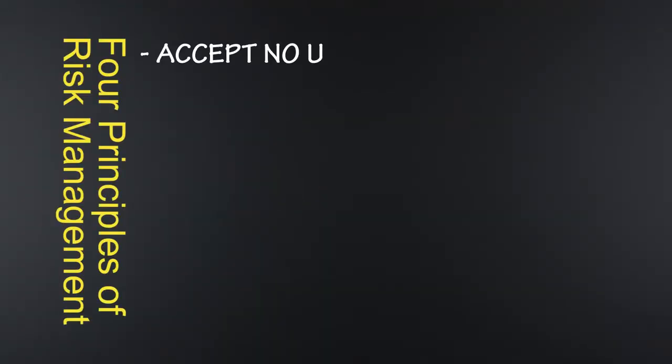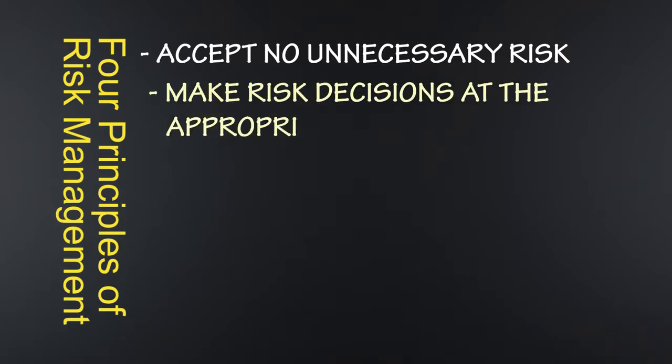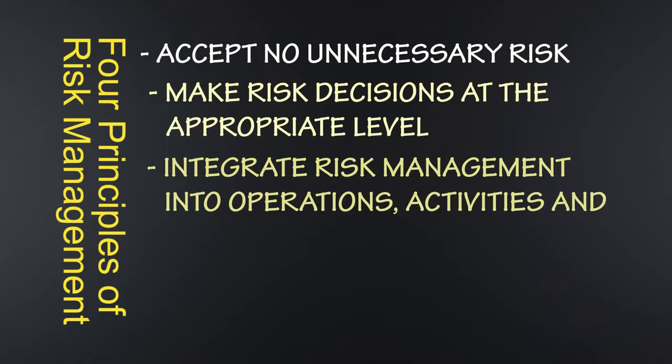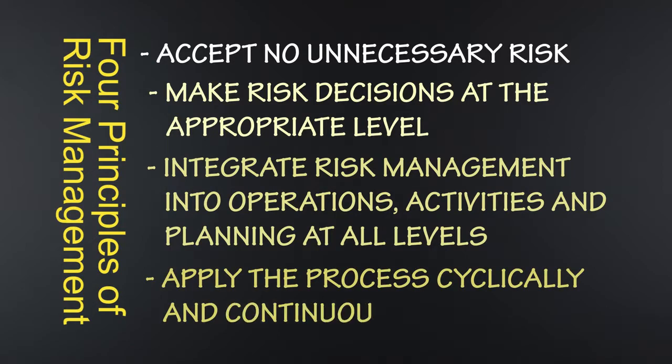Here are the four principles that guide us in our risk management process. One: accept no unnecessary risks — does the activity benefit outweigh the risk you discovered? Two: make risk decisions at the appropriate level — if you can't solve the risk or implement controls, raise it up to someone who can. Three: integrate risk management into operations, activities, and planning at all levels, on and off duty. And four: apply the process cyclically and continuously — always keep an eye out for new hazards.